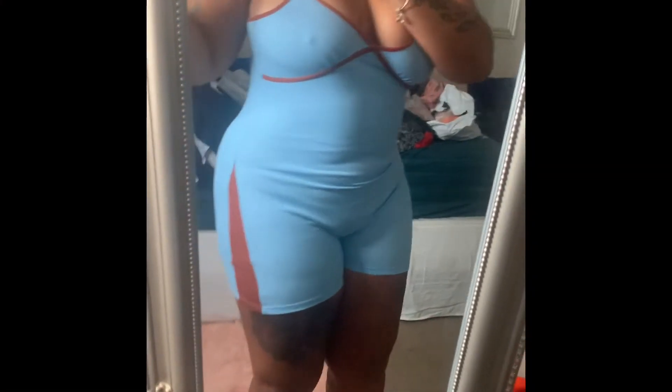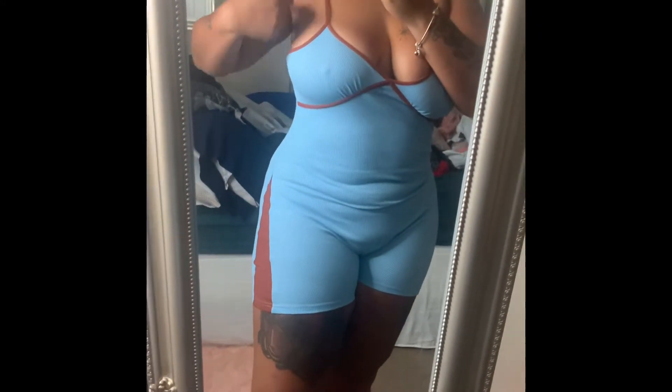This is a one-piece outfit, again in a size large. Just something I would throw on to be outside during the day — it's comfortable and stretchy.